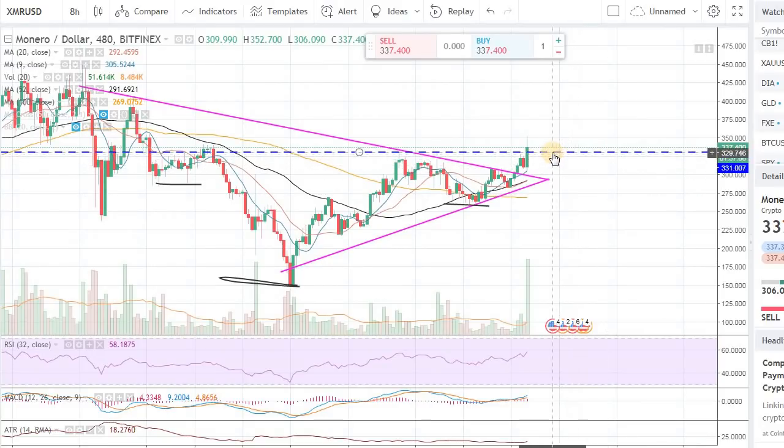Use this neckline as your guide — anything over it is bullish, anything below is bearish. That's strategy number one: simple and clean, not too much noise or fuss. Strategy number two is you want to wait for a pullback and maybe start adding to the position.